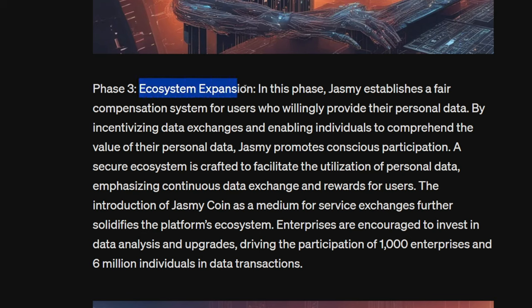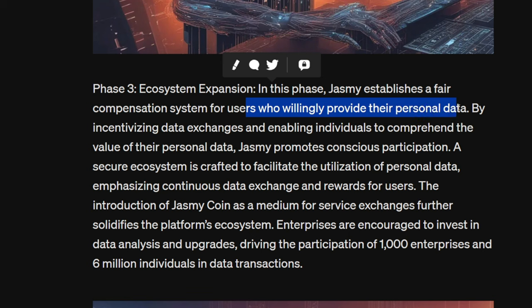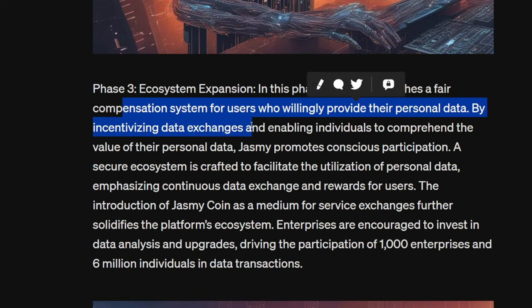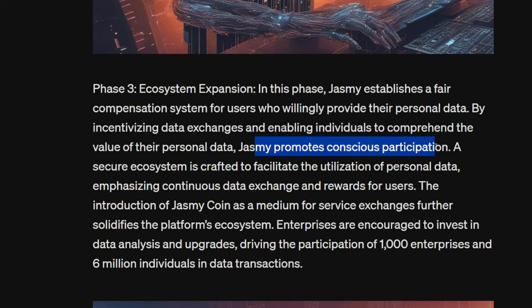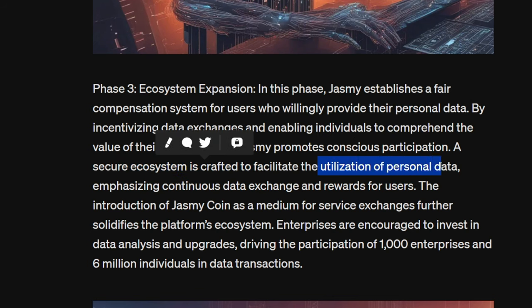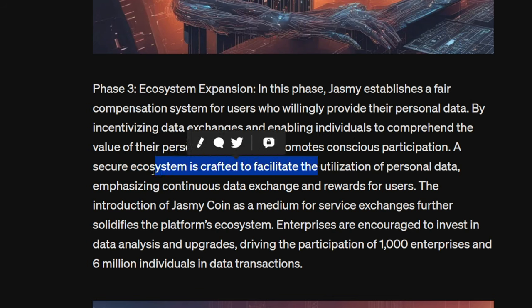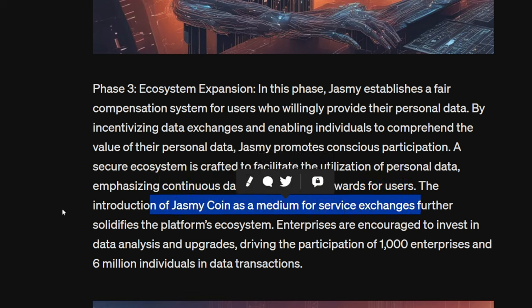Phase three: Ecosystem Expansion. In this phase, Jasmine establishes a fair compensation system for users who willingly provide their personal data. By incentivizing data exchanges and enabling individuals to comprehend the value of their personal data, Jasmine promotes conscious participation. A secure ecosystem is crafted to facilitate the utilization of personal data, emphasizing continuous data exchange and rewards for users. The introduction of Jasmine Coin as a medium for service exchanges further solidifies the platform's ecosystem.